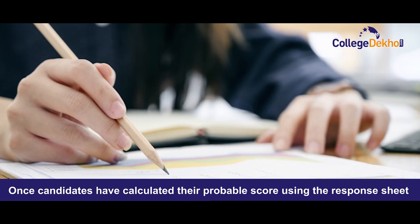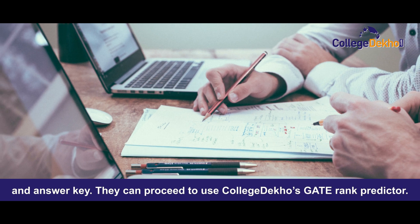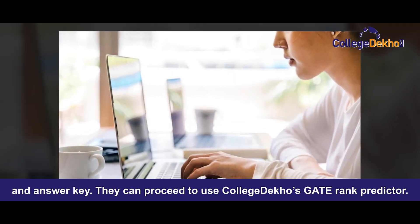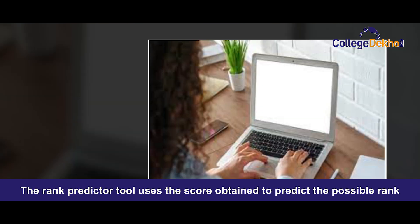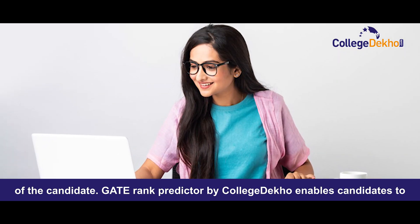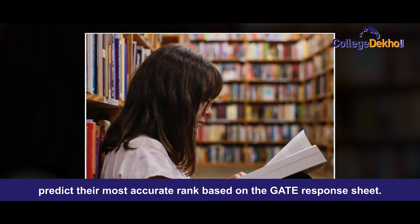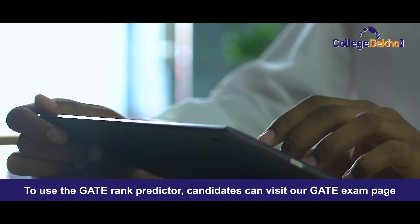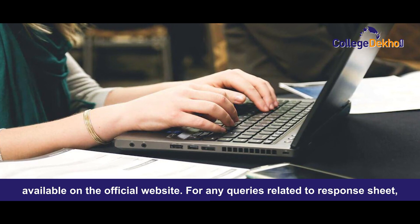Once candidates have calculated their probable score using the response sheet and answer key, they can proceed to use College DECO's GATE rank predictor. The rank predictor tool uses the score obtained to predict the possible rank of the candidate. GATE rank predictor by College DECO enables candidates to predict their most accurate rank based on the GATE response sheet. To use the GATE rank predictor, candidates can visit our GATE exam page available on the official website.